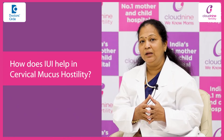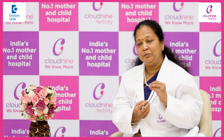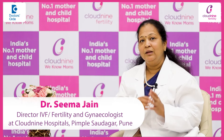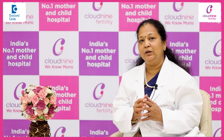To address cervical mucus hostility, we process the semen and put the best sperms right into the uterus, bypassing the vaginal area where the hostile cervical mucus is. This is how an IUI helps in cases of cervical mucus hostility.